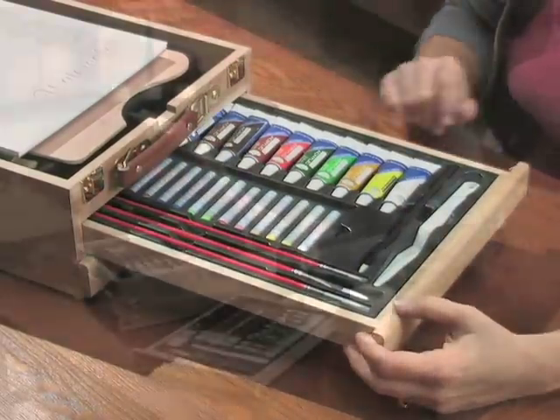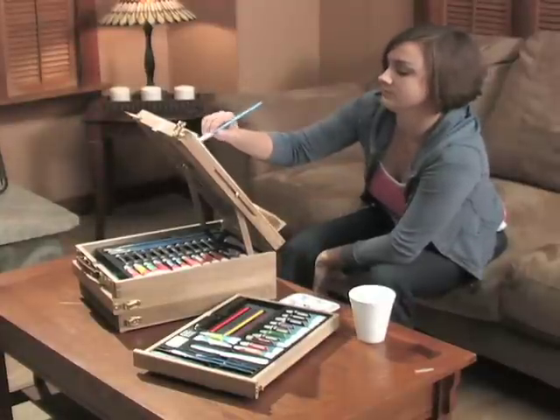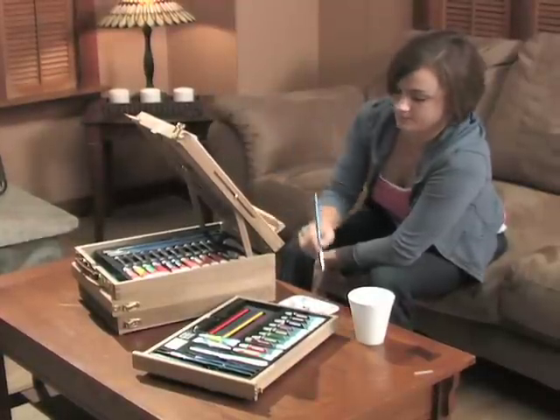Oils, watercolors, acrylics — you'll find a full array of vibrant colors here, all organized neatly inside.